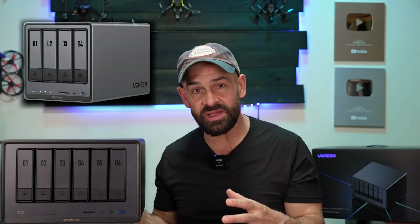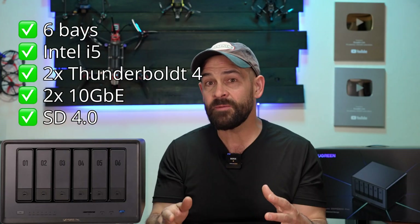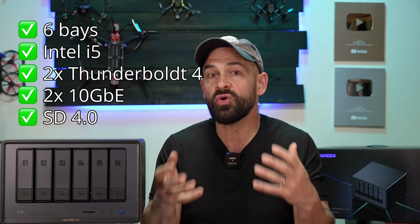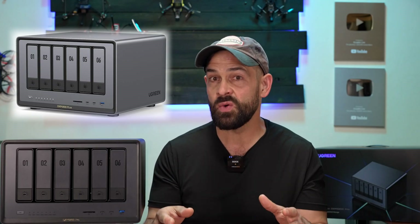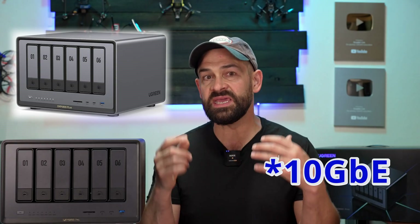If you're deciding between the DXP 6800 Pro and the DXP 4800 Plus, the DXP 6800 Pro is basically bigger and more powerful in every way. I love having those Thunderbolt ports — as a video editor I want the fastest speeds possible, and this bigger, more capable system gives me room to grow and is much more future proof. And if you want a six-bay system but the DXP 6800 Pro is a little too much, Ugreen also has the DXP 6800 Plus, which has an i3 instead of an i5, USB 3.2 instead of Thunderbolt, and just one gigabit Ethernet port instead of two. It's a pretty solid value if you want those extra bays without breaking the bank.